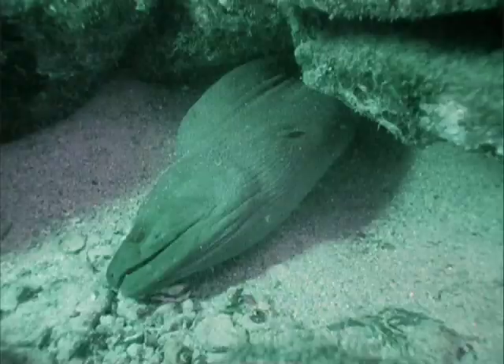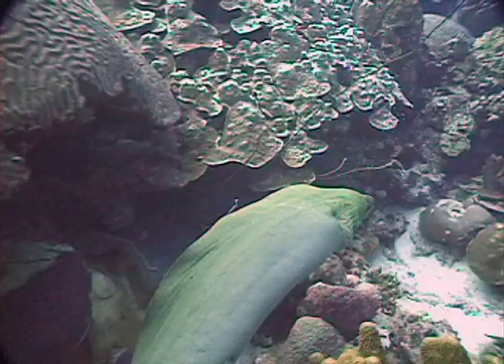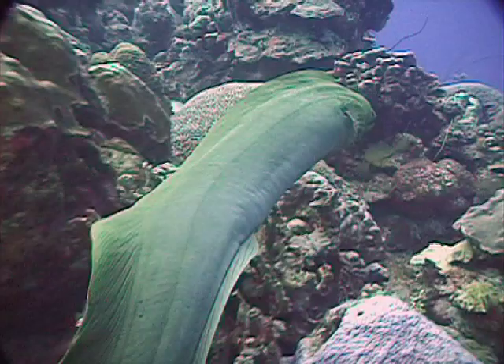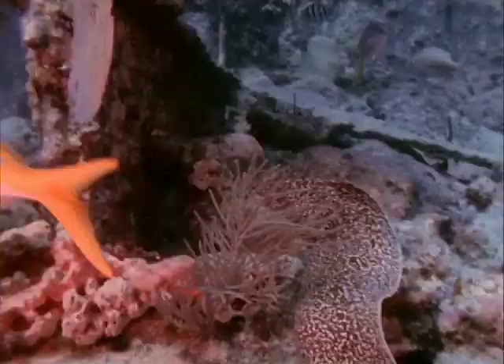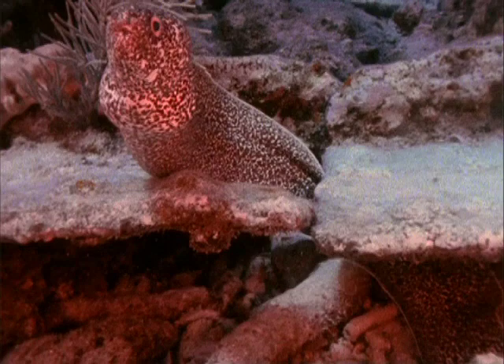Most moray eels lack fins on their sides, adding to their serpentine appearance. Instead, morays swim by moving their whole body side to side in an S-shaped wave. The snake-like bodies of moray eels can generate incredible power — they are almost pure muscle. This long, snake-like body also allows the eel to hide in small holes and indentations, where smaller fish look for shelter.